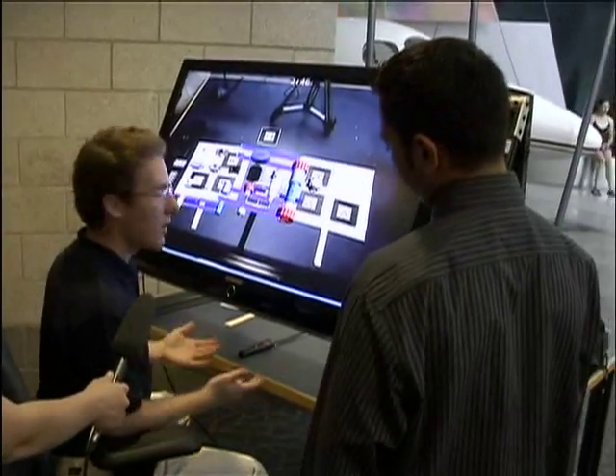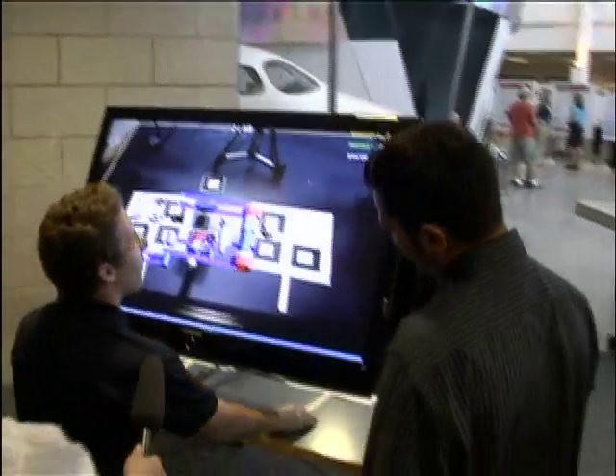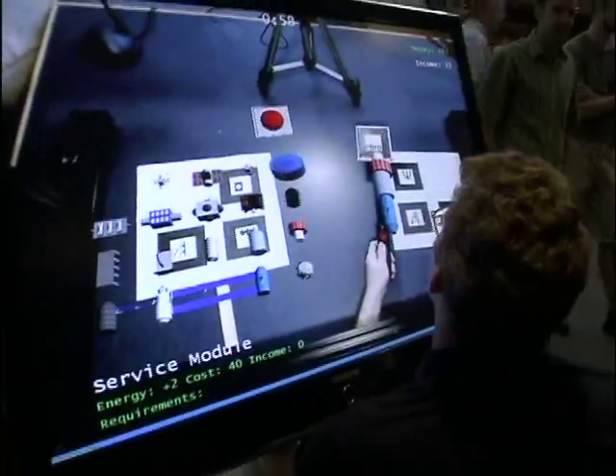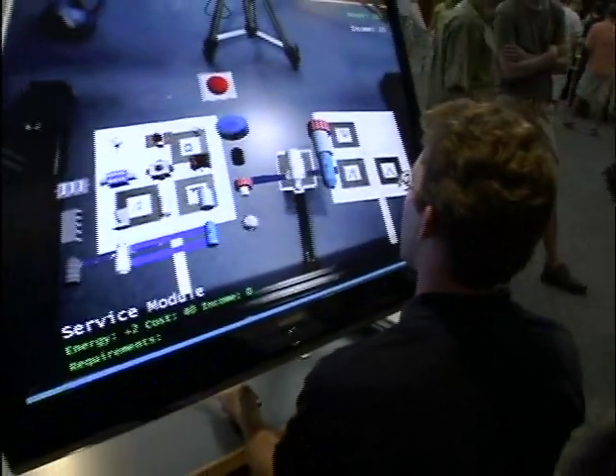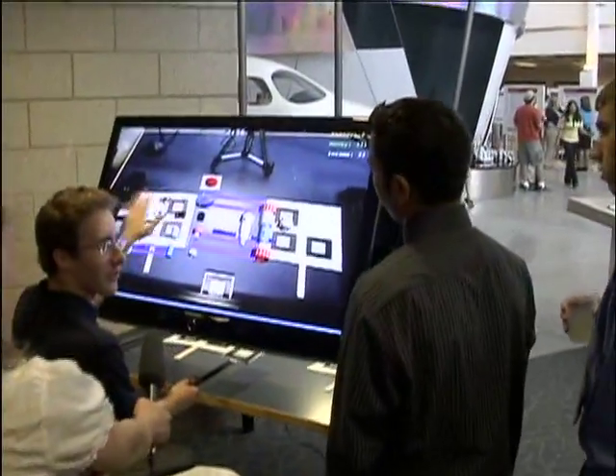This is a really cool new technology, and the way we used it was we decided to make an application where you build a space station. On this side, these three markers project a parts library, which are all of these different three-dimensional objects.